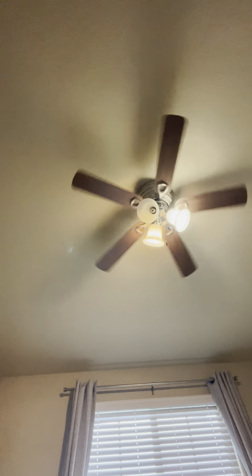Even though I've had it for such a long time, it has pretty good bearings. Probably because it's a ceiling fan, and usually ceiling fans have a really long lifespan. That's pretty much it for this one.